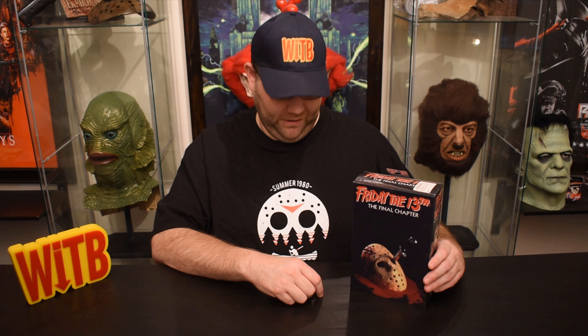The fifth is sort of so-so. Six and seven — great again. Eight, nine, and ten — kind of rough. But I look forward to getting this one out of the box and taking a look at it with you guys.